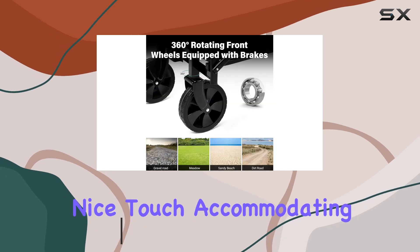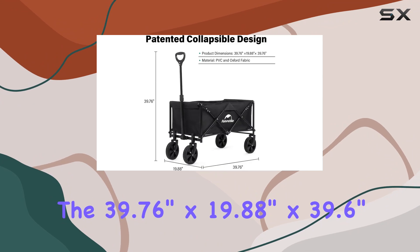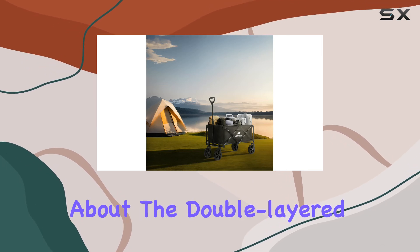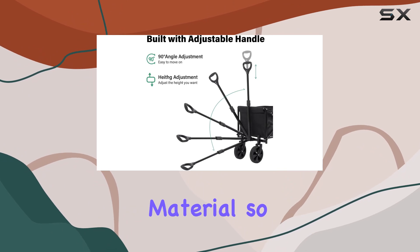The adjustable handle is a nice touch, accommodating users of different heights. The unfolded dimensions of 39.76 inches by 19.88 inches by 39.6 inches seem generous. Naturehike boasts about the double-layered, tear-resistant 600D Oxford cloth with PVC material, so durability should be a strong point.